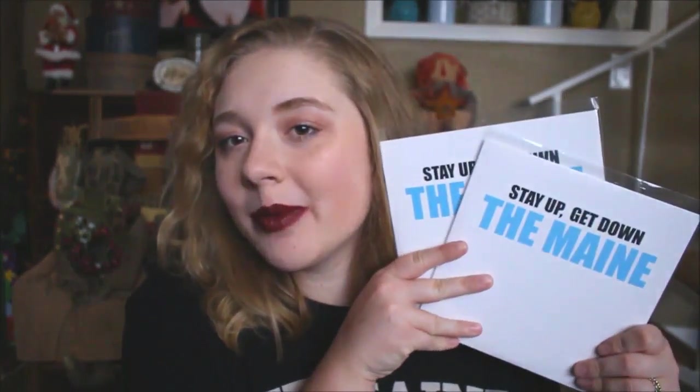I have Led Zeppelin, Whole Lotta Love and Living Loving Maid — She's Just the Woman. I got this from my dad for Father's Day and the seller sent me two copies because he felt like he underrated one and overrated another, so he just said here, have them both. And it is The Maine Stay Up, Get Down EP. I have the blue and the white copy because I couldn't decide which one I wanted more, so I ended up ordering both.